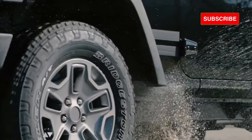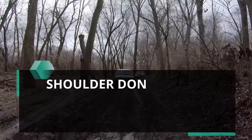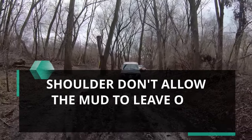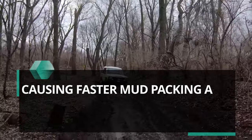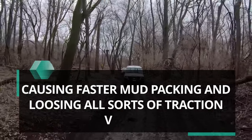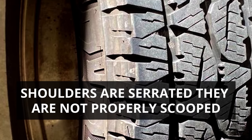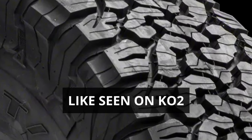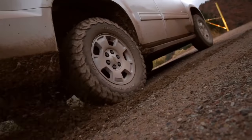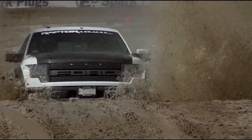The main culprit here is the Revo 3's continuous running shoulders. They simply don't allow mud to exit sideways, causing faster mud packing and a loss of all traction values. Although its shoulders are somewhat serrated, they are not properly scooped like those seen on the KO2, which throw back thick mud and create effective forward momentum.